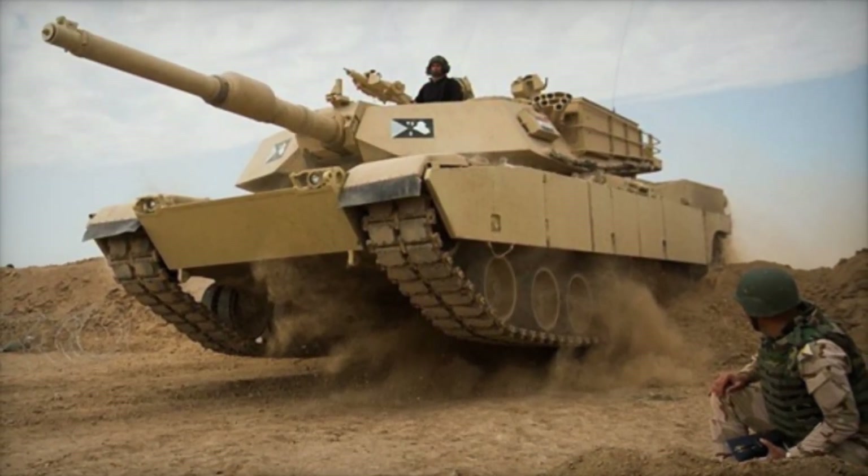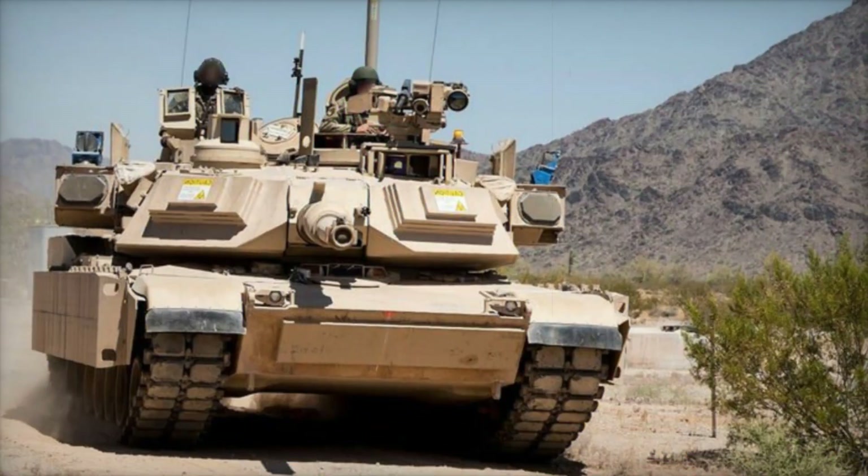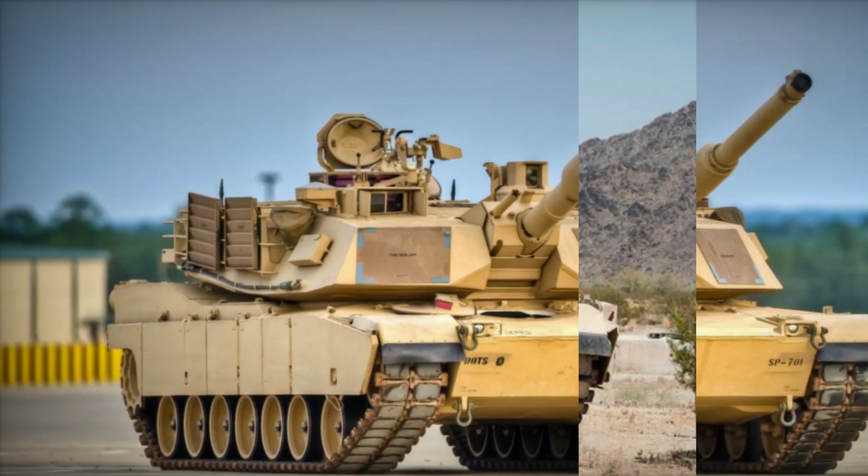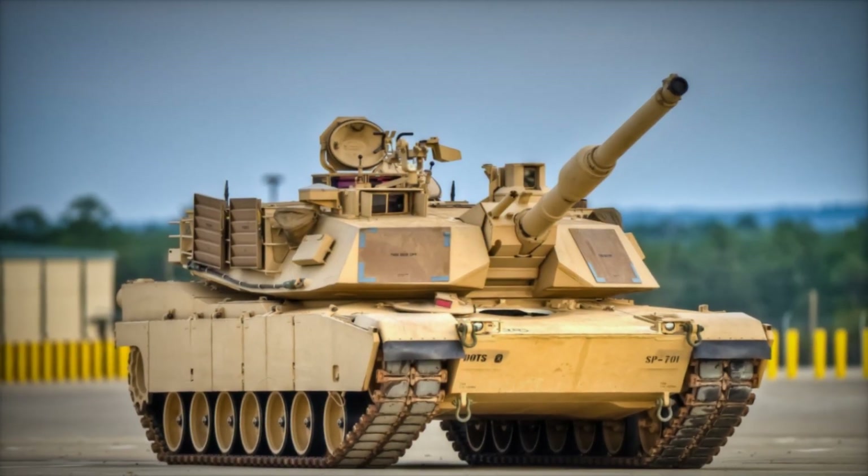However, in 2023, the Army pivoted to the M1A3 design, moving away from incremental improvements in favor of a more innovative approach to modern threats. The M1A3 Abrams is packed with new technologies.